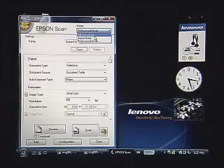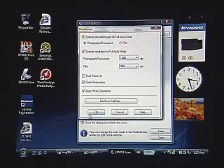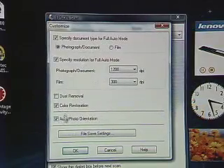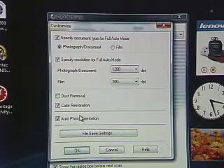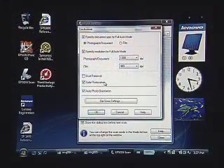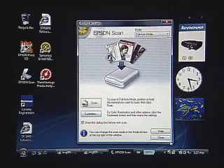I like full auto mode. I will customize it slightly — I'll go into the customize area and ask it to do color restoration automatically. It also does something called auto photo orientation, which straightens out skewed photos and separates multiple photos if you put a whole bunch of them down to scan at the same time. But the key here is the color restoration: I want to see if we can bring back some of those lost colors in that photo automatically, just within the hardware and software built into the scanner itself.